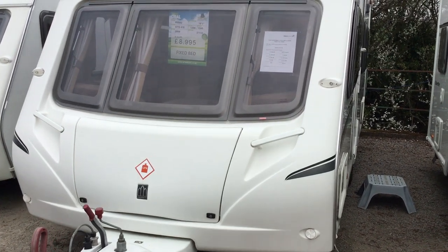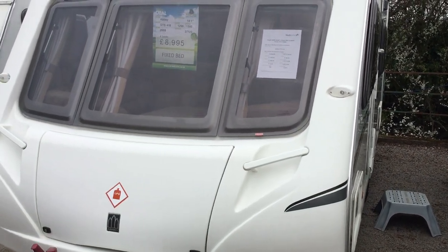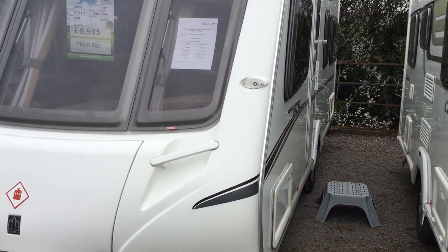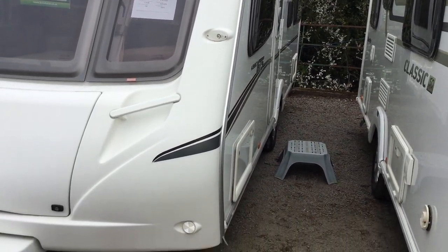Welcome to the Kenworth branch of Broad Lane Leisure. My name is Brian and today I'm going to show you around this 2008 Abbey GTS 418. It's a full berth with a fixed bed and it sits at £8,995.